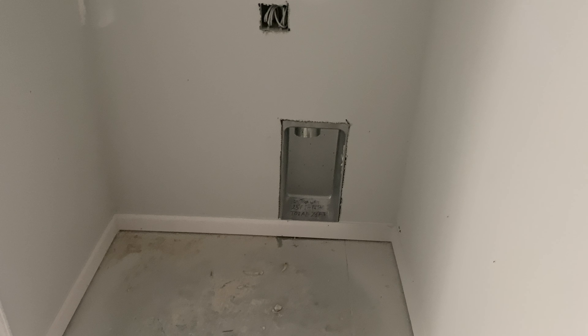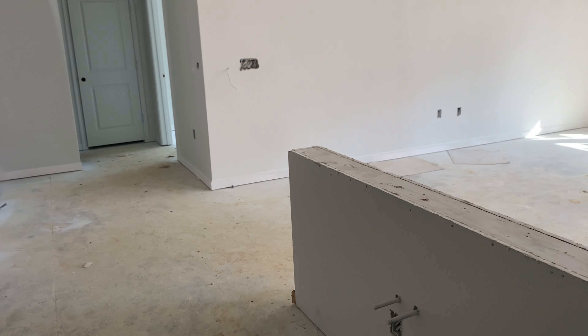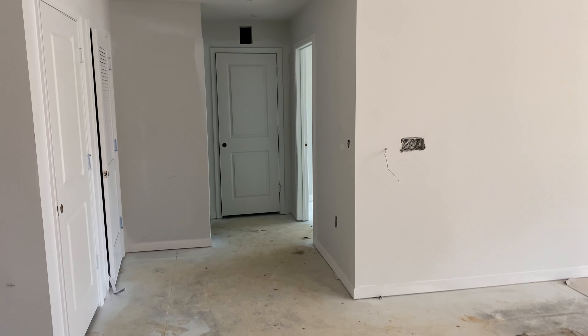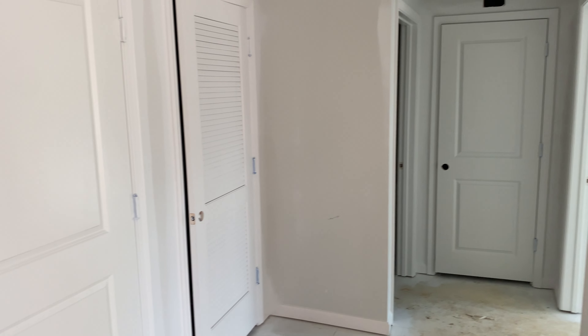We see a dryer — dryer and hosing will connect there and get vented outside. We also have pantry space and a hot water heater.